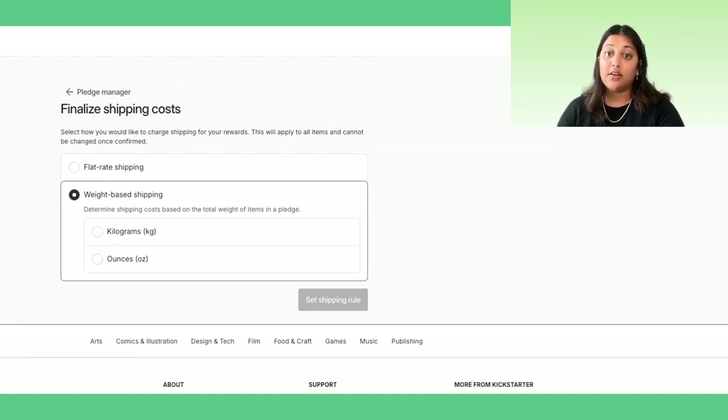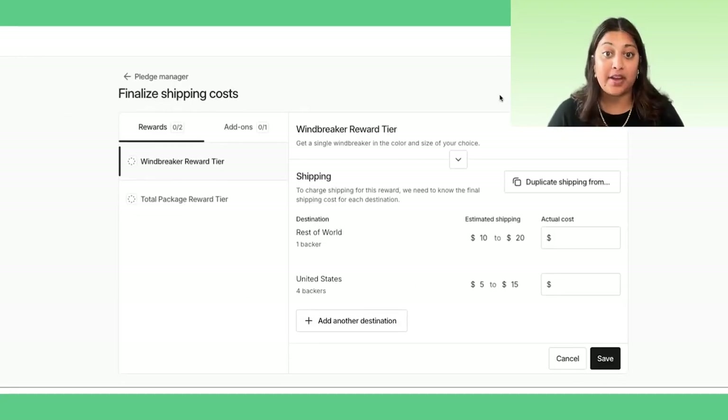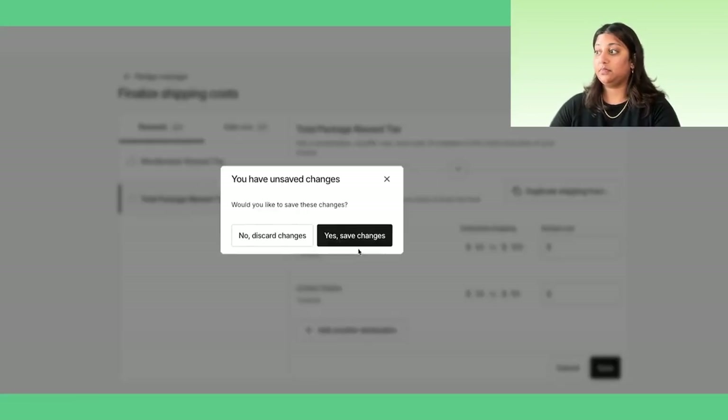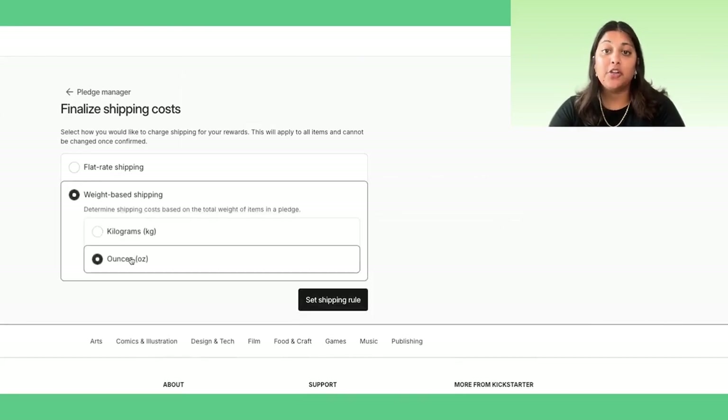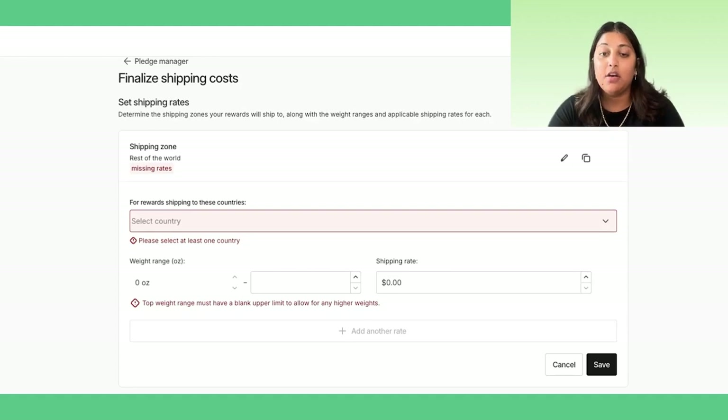If you select weight-based rates, you are required to input which unit of measurement you'll use — kilograms or ounces. This selection will apply to all rewards and add-ons and cannot be changed once saved. To configure flat rate shipping, simply update the actual cost to ship each reward and add-on, which can be customized to the shipping destination. To configure weight-based shipping, you'll add shipping zones to provide variable shipping rates based on weight ranges and destination. You'll also configure the weight of each item, which will help Kickstarter calculate the shipping cost the backer will see during Pledge Manager checkout.